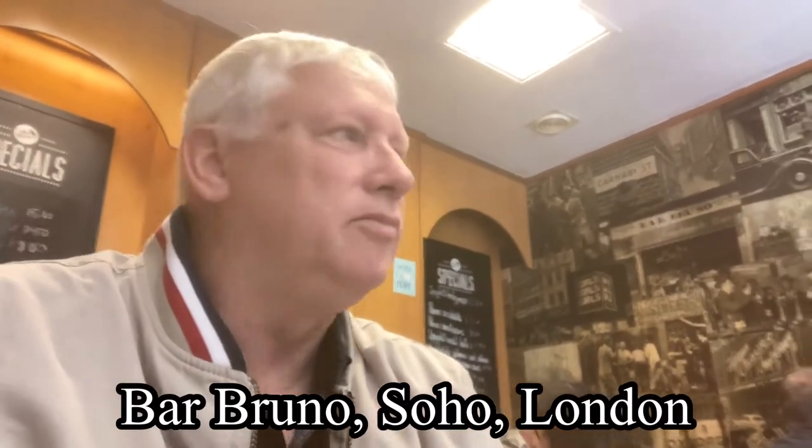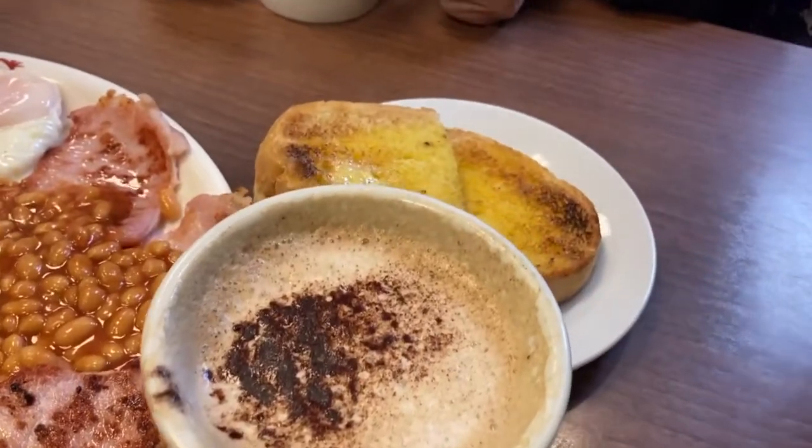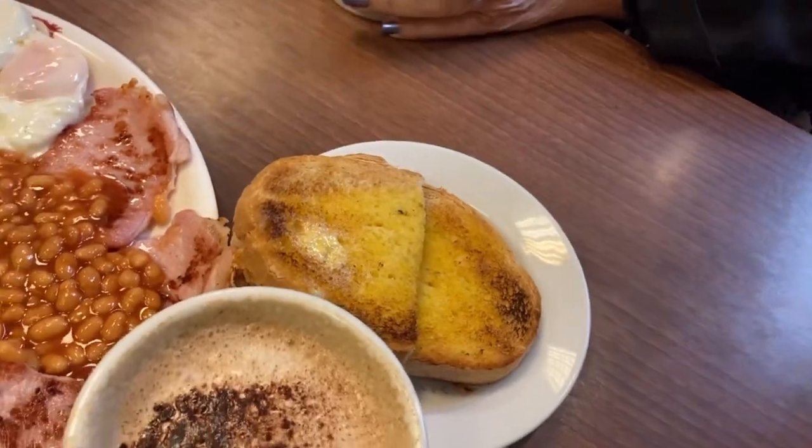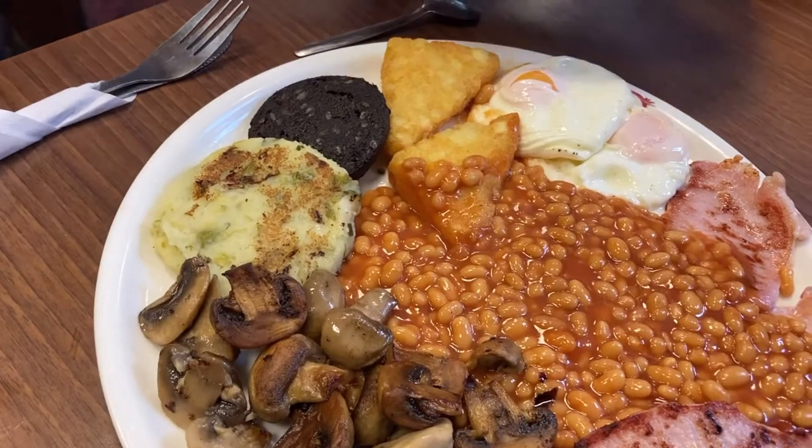Just around the corner from my hotel, the Hub by Premier Inn in Soho. It's a place called Bar Bruno, which is a cafeteria. Anyway, we were here yesterday, food was really good, so we're just about to start today's adventure in. But first, I'm going to have a full Bruno's big breakfast. So then, this is my breakfast. Bar Bruno. Proper English breakfast. Thank you.